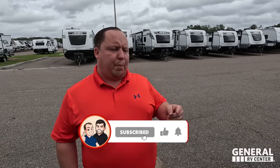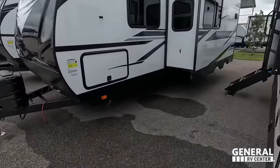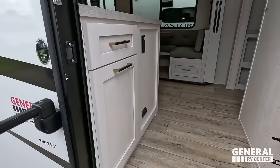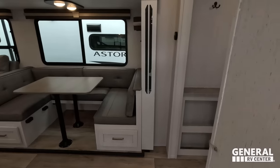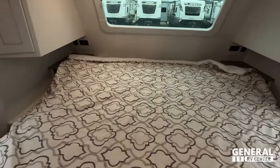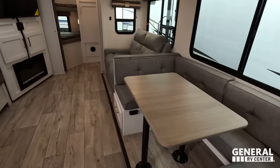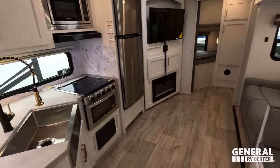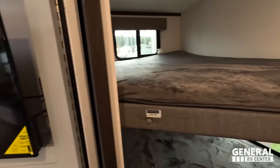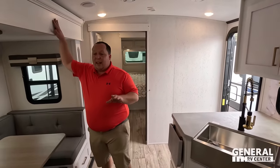Starting up front, you've got a nice bedroom. Split bathroom in the middle. Coming back, you have your dining area, living area, and kitchen. And then all the way in the back is that bunk room. A lot of people don't like bunk rooms, but you are going to like this one.